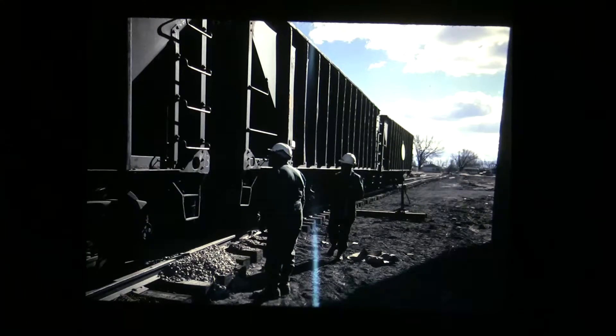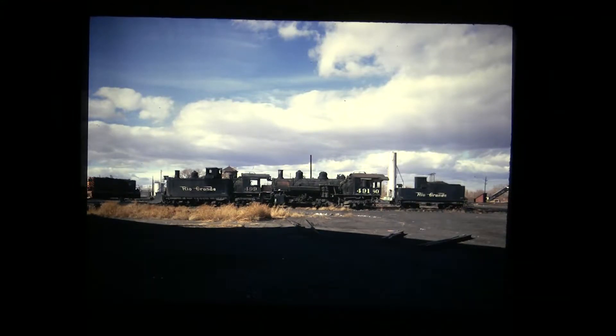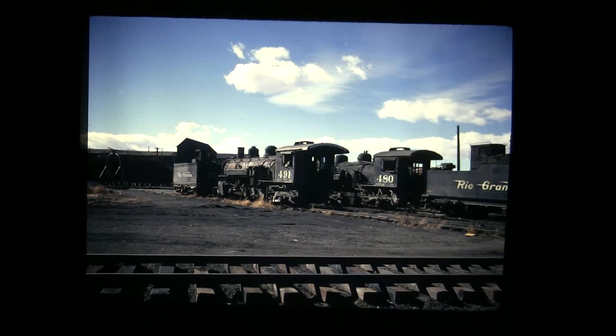Standard gauge hoppers at Alamosa. Engine 491 is still there and a couple of tenders, 499. The water tank can be seen in the background on the left side of the silver sand tower. That silver sand tower is still there today — one of the last structures still standing in the Alamosa yard; everything else is gone. Locomotives that were not purchased by Terry Ross and Company: 491, 480. Engine 480 went to the Durango-Silverton, and 491 went to the Colorado Railroad Museum with its tender.